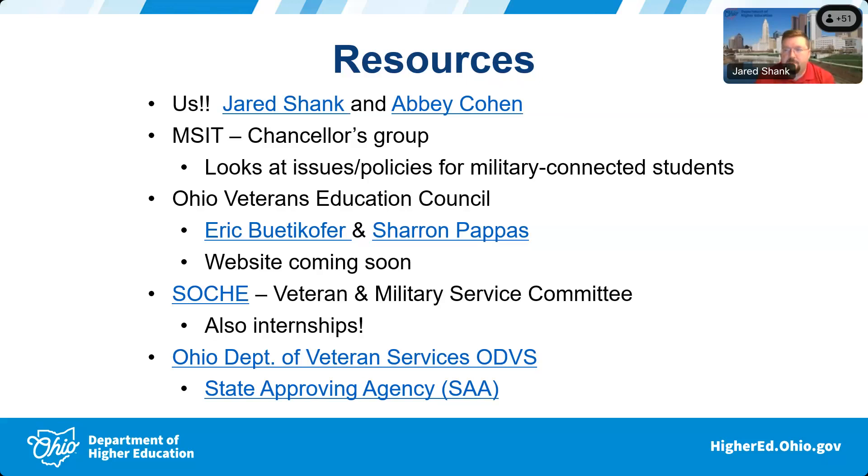OVEC and SOSCHE — the Strategic Ohio Council for Higher Education, formerly the Southwest Ohio Council for Higher Education — co-hosted a large gathering of military folks at the beginning of October. SOSCHE has a veteran and military service committee that people can serve on, similar to OVEC. They swap information and share training programs so institutions don't have to reinvent the wheel. That relationship is likely to grow and they'll probably keep hosting at least a yearly conference-type event.